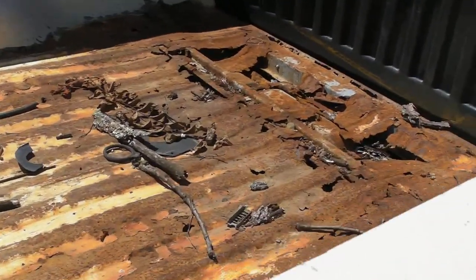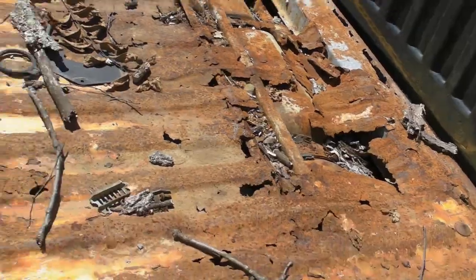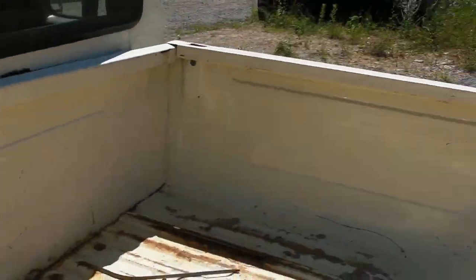The main problem is the rust. You can see there's pretty major rust in the bed. I think the frame is in decent shape, but it's got some rust underneath too.